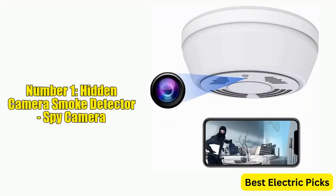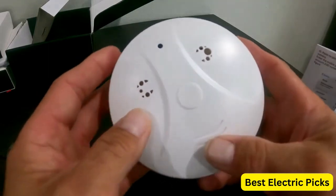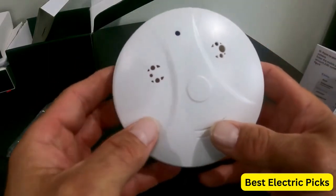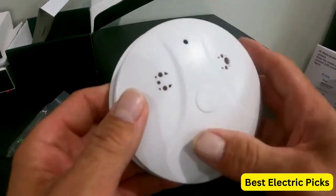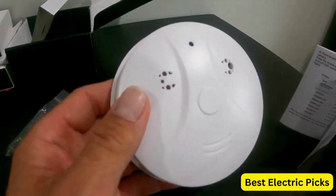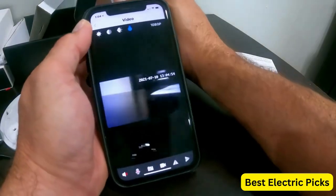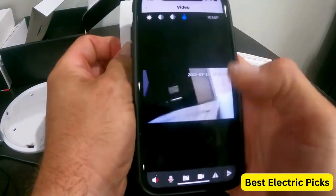Number 1: Hidden Camera Smoke Detector Spy Camera. The Hidden Camera Smoke Detector Spy Camera is a covert surveillance device designed to look like a regular smoke detector, but it also functions as a powerful spy camera. With a battery life of up to 180 days on standby mode, this camera is perfect for long-term monitoring. The camera is equipped with a high-definition 1080p video recording system, which captures clear and crisp footage. It also has built-in Wi-Fi, allowing you to view the real-time video from anywhere in the world using your smartphone or tablet.